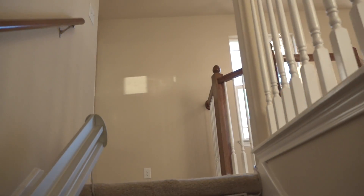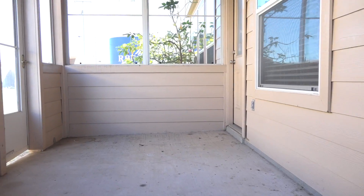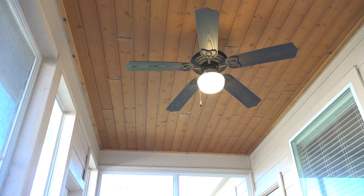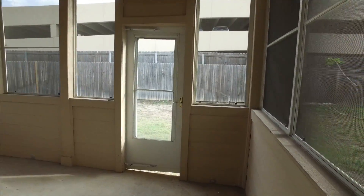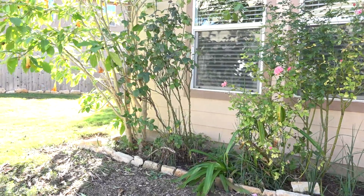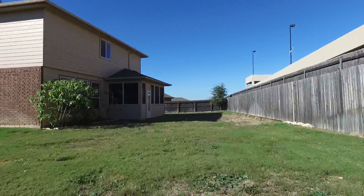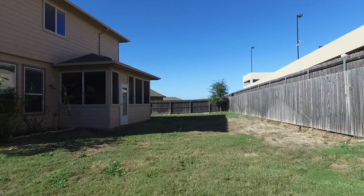Let's head downstairs and check out the enclosed patio. This was a great add-on feature to the home that you will really appreciate during the summer. The backyard is nicely landscaped and it's huge. It's fully fenced and there's plenty of room for the kids and pets.